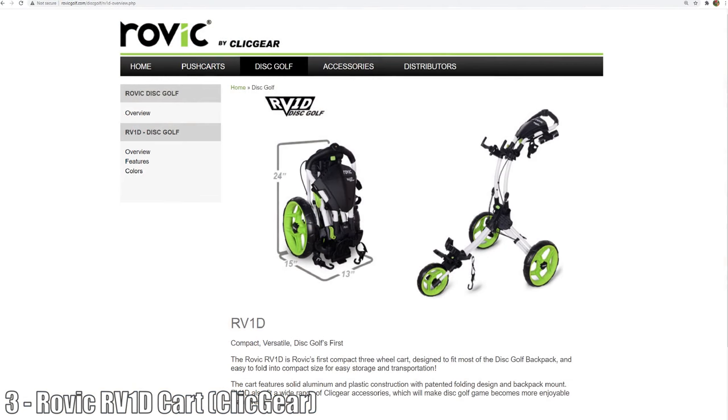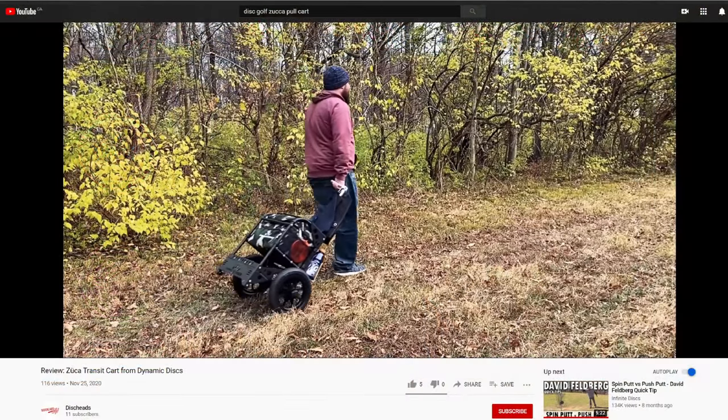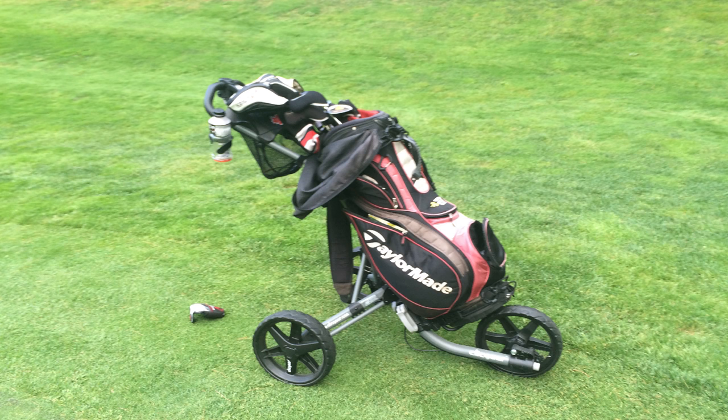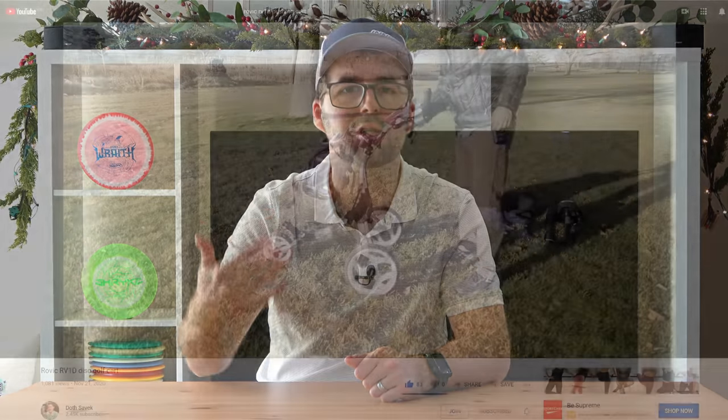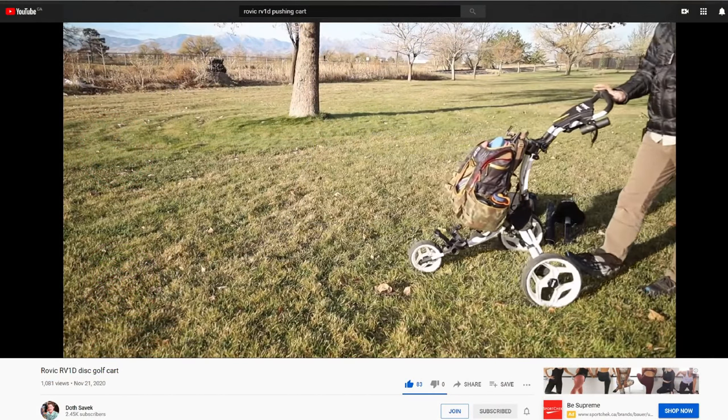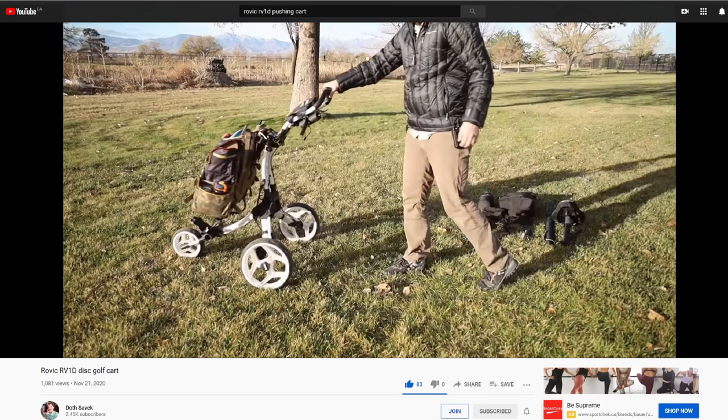Moving on to the third item: the Rovic RV 1D disc golf cart. When I'm on the disc golf course, I notice a lot of people with carts, but more specifically two-wheel carts. What baffles me is that two wheels is a lot worse than three wheels, because with two wheels you're always having to balance the cart while also pulling or pushing it. From many years of playing ball golf, I used to have and still have my own three-wheeled cart made by a company named Click Gear, a big name in the ball golf world. Pushing that thing around has always been easy and always been an enjoyable experience. So the Rovic RV 1D is basically their ball golf cart adapted to disc golf.